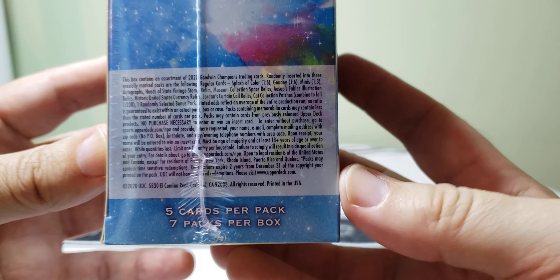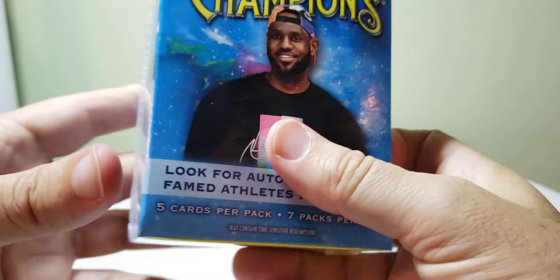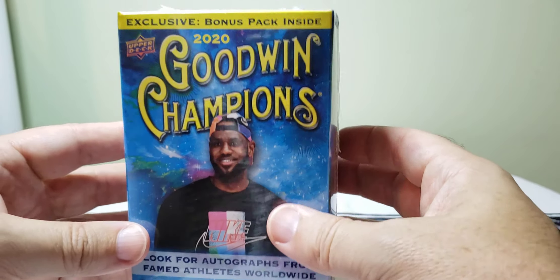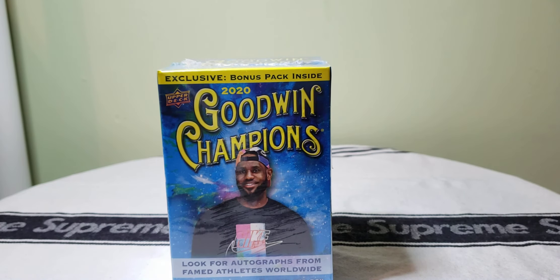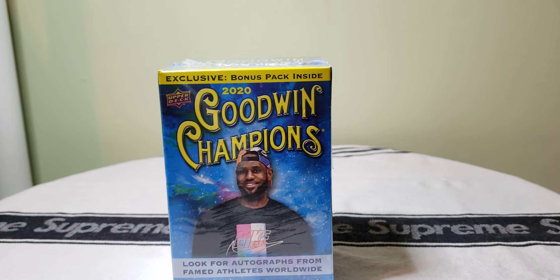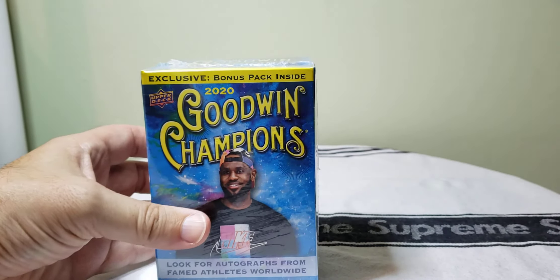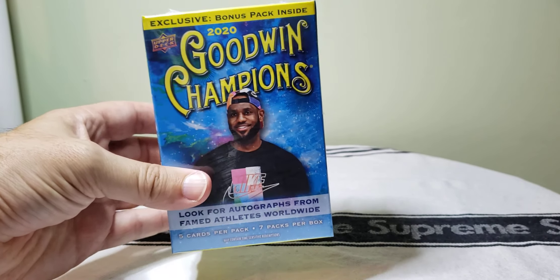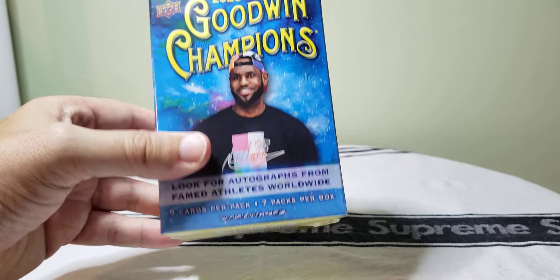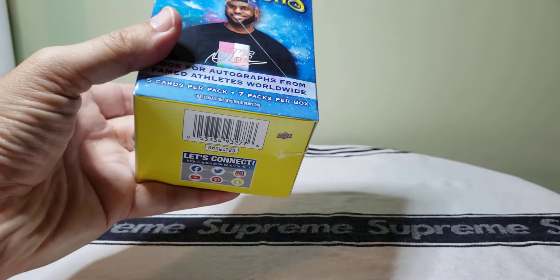It's five cards per pack, seven packs per box. Looking at the odds, an autograph or relic is about one in 200 packs, so pretty much you're not going to get one. But if you're just looking for something to open and have a little fun with, this is all right. It's made by Upper Deck so it's not licensed — it's not going to have LeBron in his Lakers uniform or anything like that. Looks like a fun little box to open so we're gonna rip it open and see what we got.